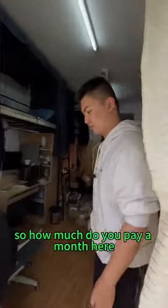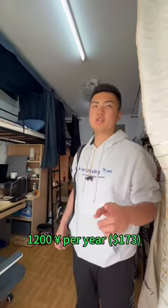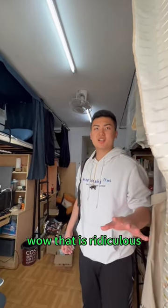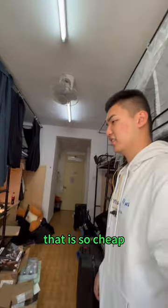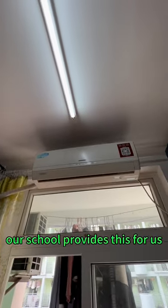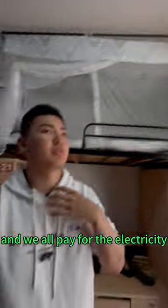So how much do you pay a month here? 1200 Chinese yuan — per year. Per year! Wow, that is so cheap, you can save a lot of money. You've got air con as well, and the school provides that for us. We all just pay for the electricity.